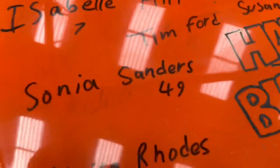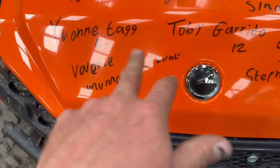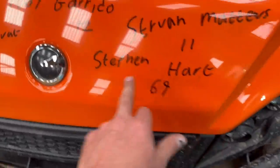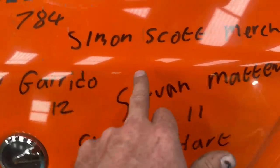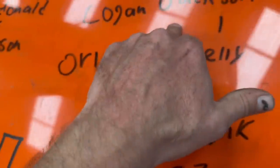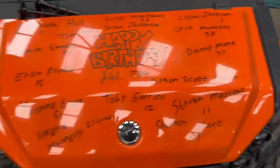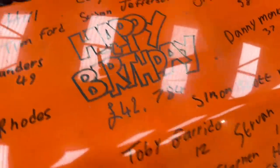Another 15 names on the birthday bump today: Isabel Hill, Tim Ford, Sonya Sanders is 49, Erica Rose is 15, Yvonne Tag is 51, Valerie Munley is 21, Fat Steven Hart 69, Toby Guerrido is 12, Steven Matthews, Simon Scott — you're on here because your merch is late Ian, said it's on the way. Danny Monk is 37, Ali is 58, Logan Jackson is one, Lucy McDonald's 26, and Susan Jefferson. Done them all in 29 seconds. Happy birthday everyone — NML's birthday total is £42,784.